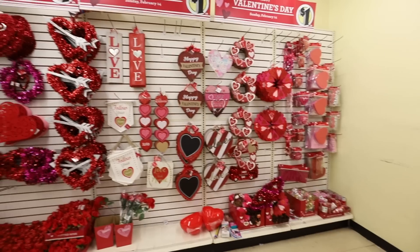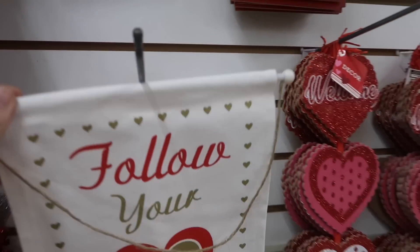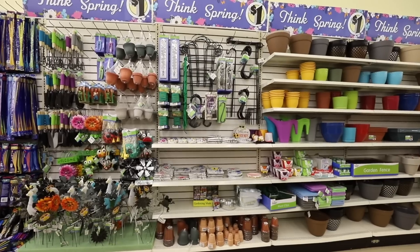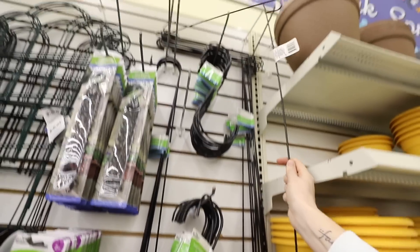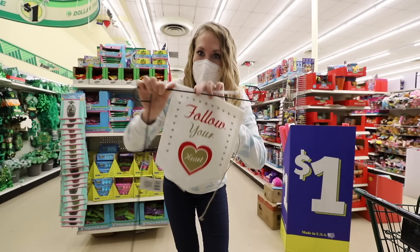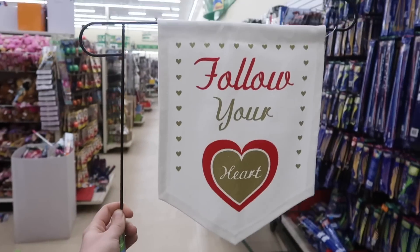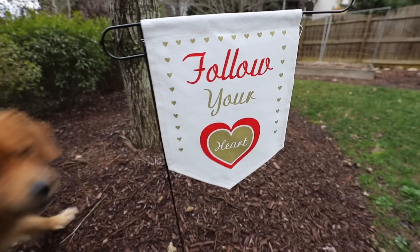Next — elegant home decor that anybody, and I mean anybody, can replicate. Grab one of these metal flagpoles and you can take this little Valentine's sign, slip it right on. How cute would this look outside your house? Just $2. Tell me right now, how much do you think Kirkland's would charge for this?